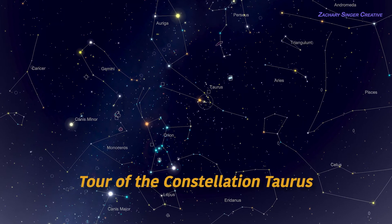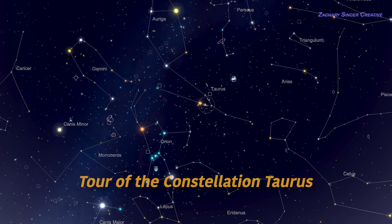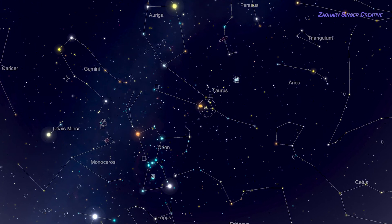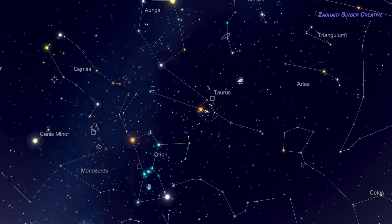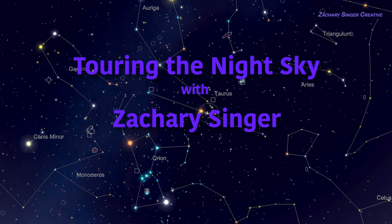Taurus, a beautiful constellation with a simple classic outline, is home to not one but two showpiece open clusters, and both are visible to the naked eye. This short video will show you how to find and identify Taurus and take you on a brief tour of its sights. This is Touring the Night Sky with Zachary Singer.